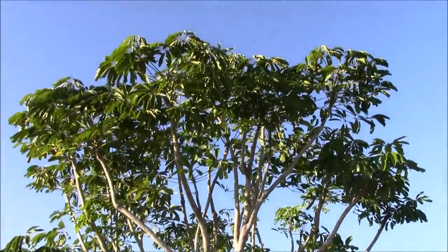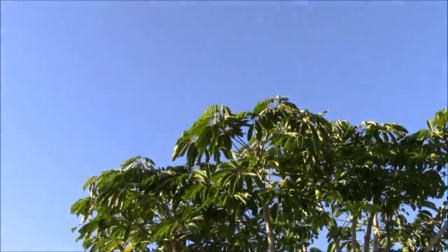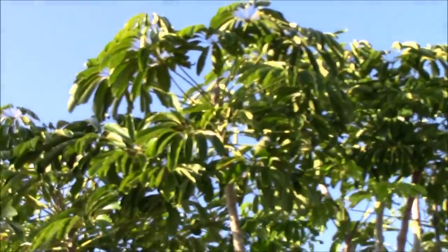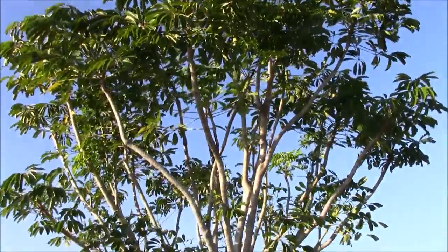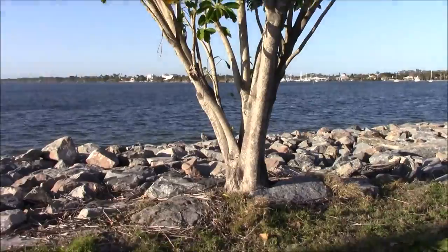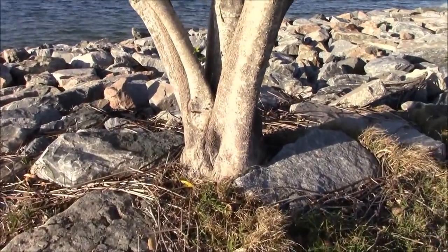It's a Schefflera tree. Some people call it the umbrella tree. You might recognize this from indoor houseplant applications — this is the tiny little Schefflera tree that grows very well indoors and is found all over the world inside office buildings. But once it sets up camp, it is a beast. This is a good example of what's possible.